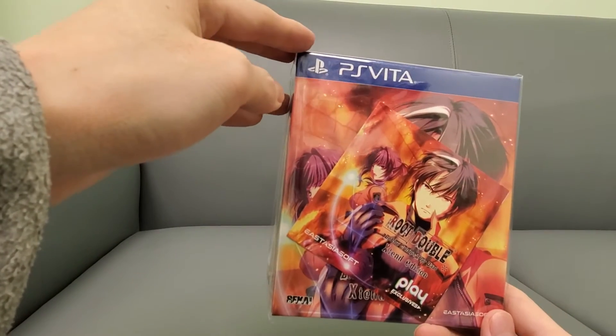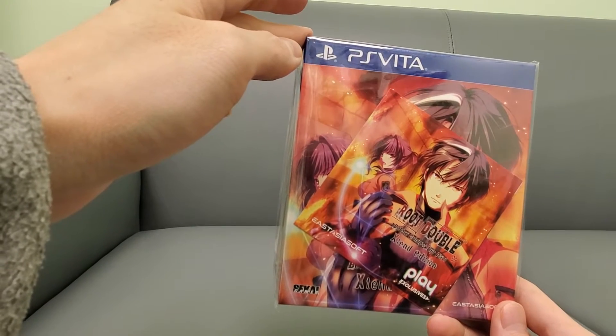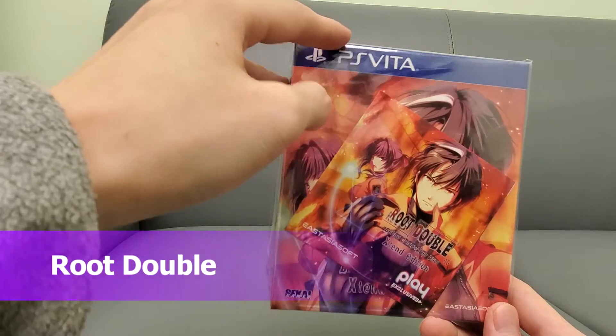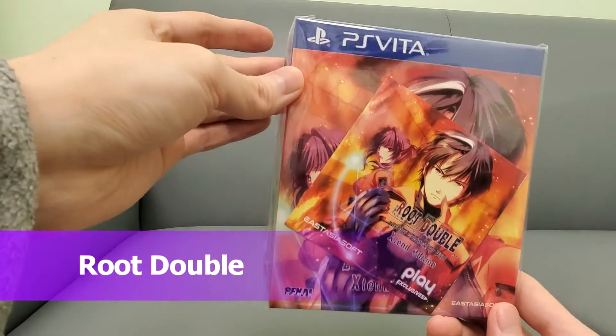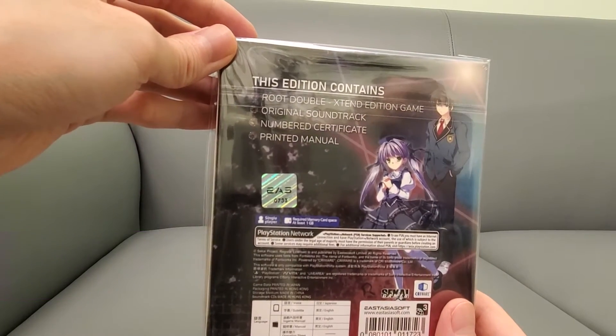All right guys, this is your buddy Kinsley here. Check this out — I picked up Root Double Xtend Edition for PS Vita. Play Asia exclusive. Here's the back. Comes with the soundtrack.